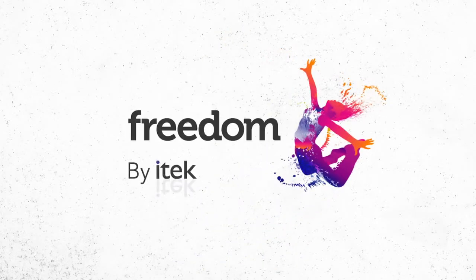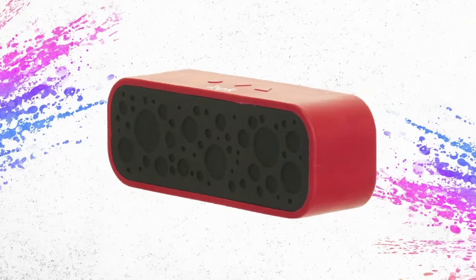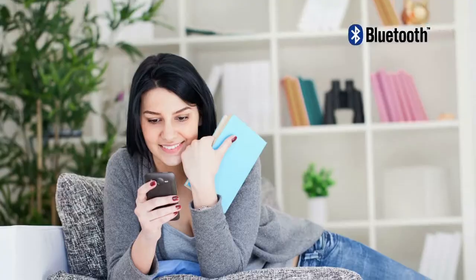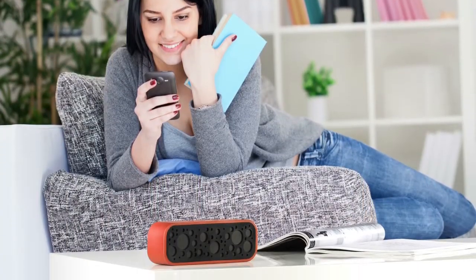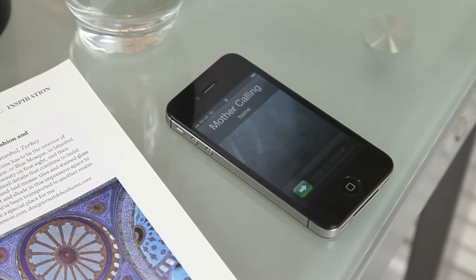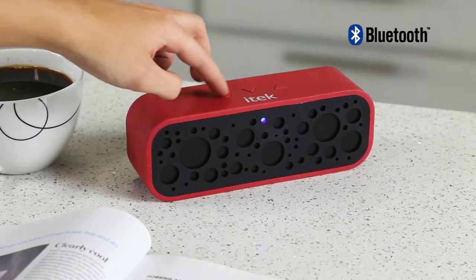Introducing the Freedom Soundbox from iTech. An incredible portable speaker that connects remotely to any Bluetooth device which can play music. Listen to music anywhere in the home without the mess of wires. A built-in microphone allows you to take hands-free calls effortlessly when connected to your mobile.